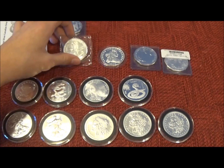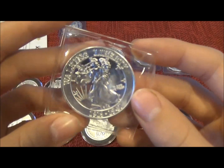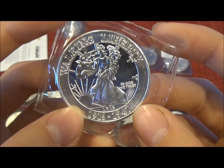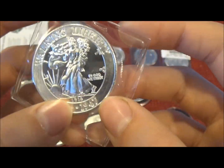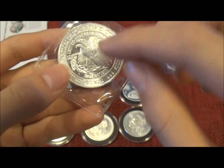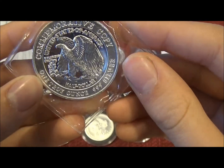Then I got a 1 ounce silver round Walking Liberty. This one's like a commemorative, 1916 to 1947 — the commemorative copy. It's cool.